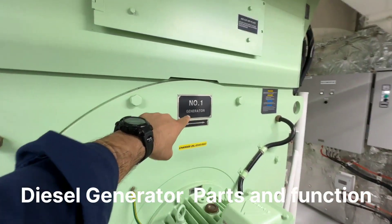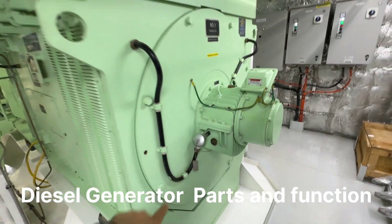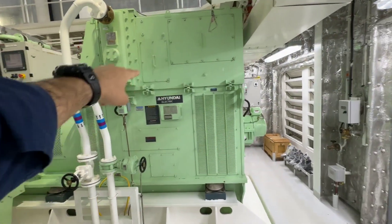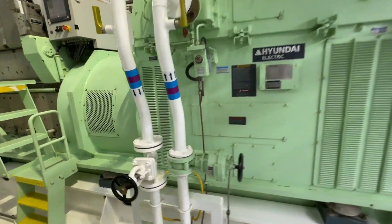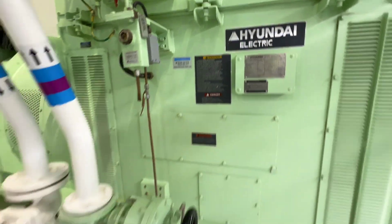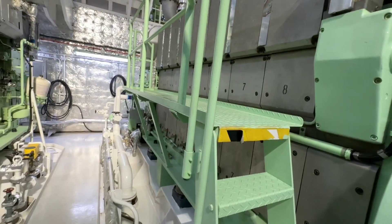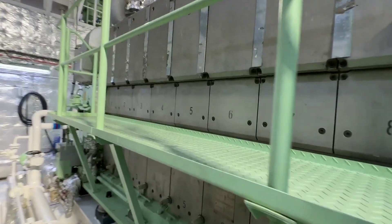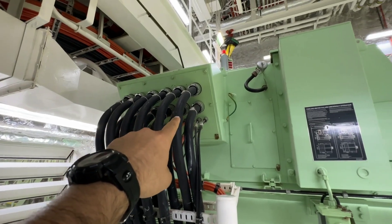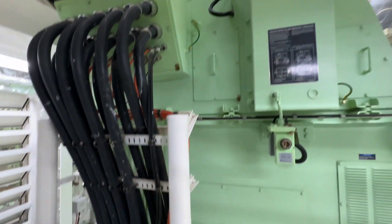So guys, this is the number one generator. Down there is the exciter stator together with the shaft bearing. This is the synchronous generator, or alternator, which converts mechanical energy into electrical energy. The generator is a combination of an internal combustion engine and an alternator — the engine converts chemical energy of fuel into mechanical energy, which is then converted to electrical power and transferred to the main bus bar through these power cables.